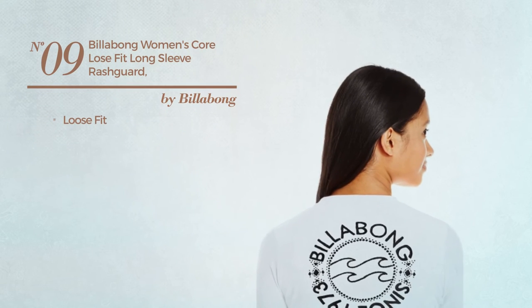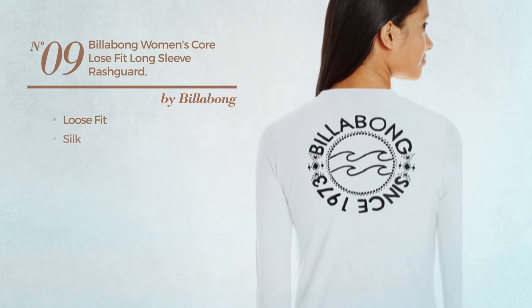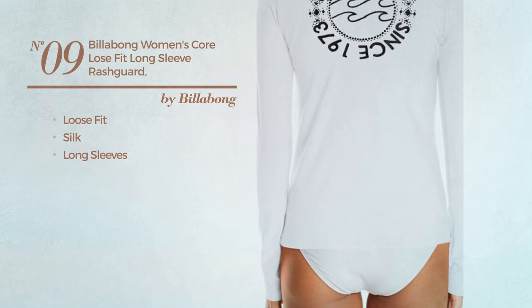Number nine: a loose fit garment crafted from silk, with long sleeves, available in three colors.